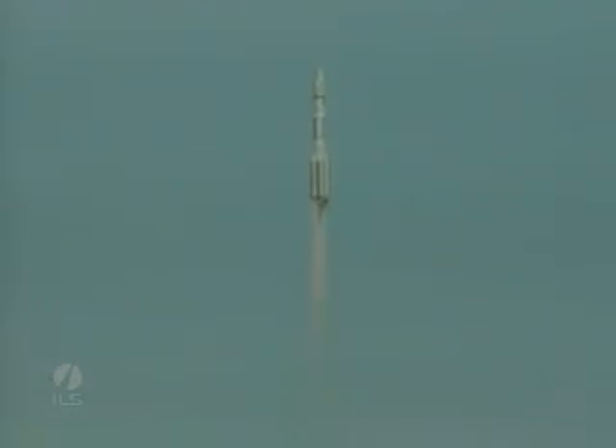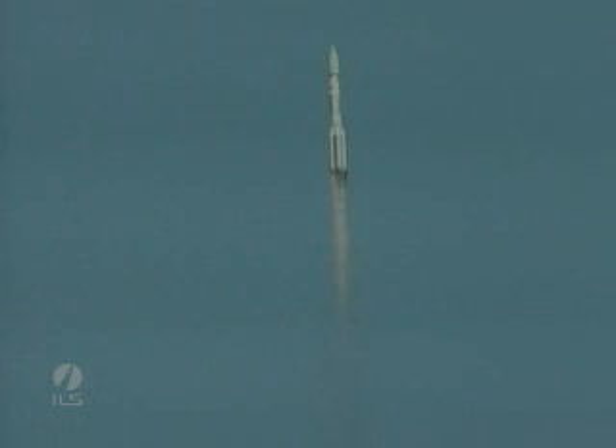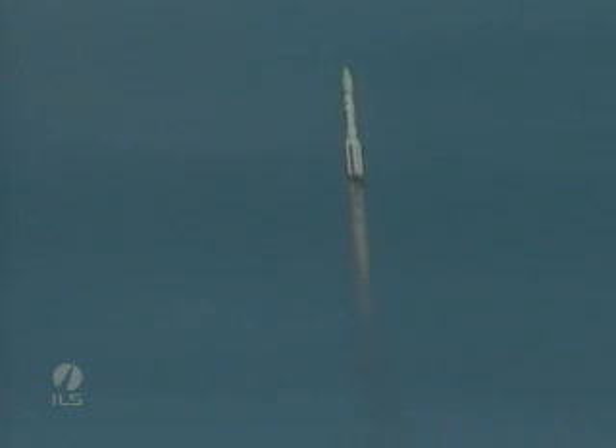At about 10 seconds after liftoff, the rocket does a roll maneuver and will soon experience maximum dynamic pressure, or MAX-Q. MAX-Q is the maximum aerodynamic load on the vehicle. It corresponds to Mach 1.25, and it occurs at 1 minute 4 seconds after liftoff.